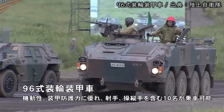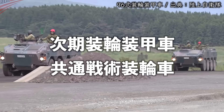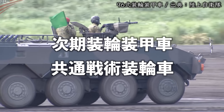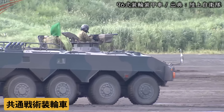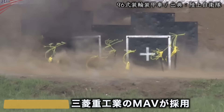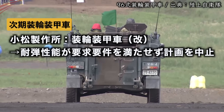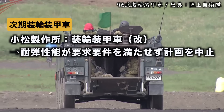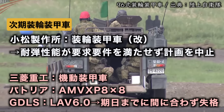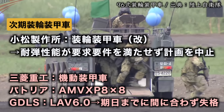ホイールベースが長いタイプもあります。現在、自衛隊が運用している96式装輪装甲車の後継として導入される計画です。日本では同タイミングで2種類の装輪車両を新規導入しており、共通戦術装輪車の方は三菱重工MAVが採用されました。次期装輪装甲車の競合では、三菱重工、パトリア、ジェネラルダイナミクスの3社が競合し、最終的にパトリアに決定されました。